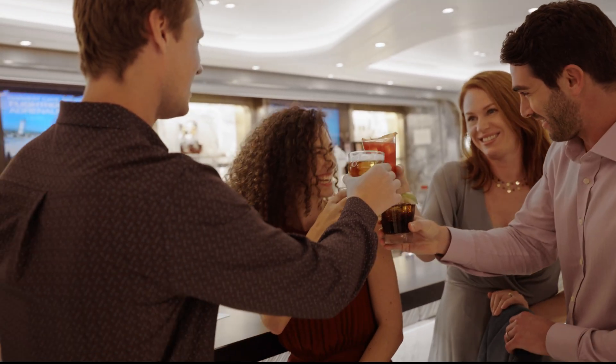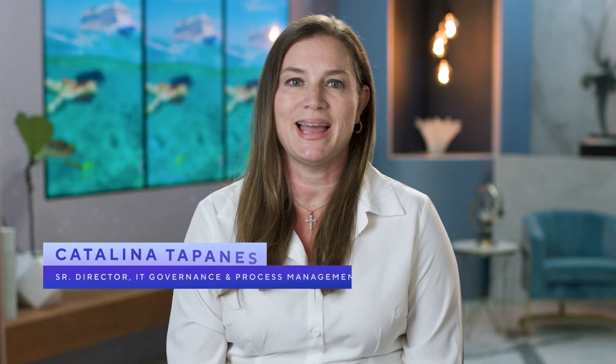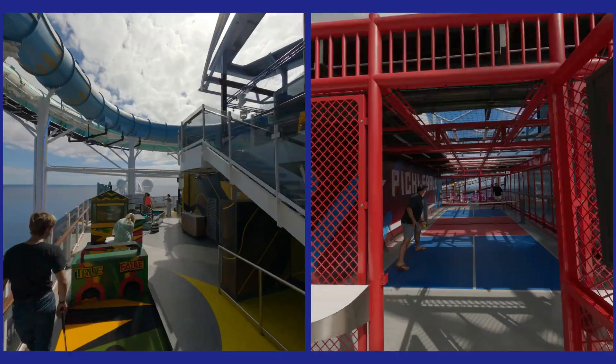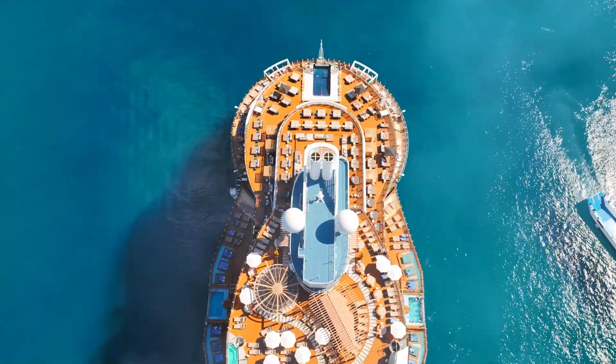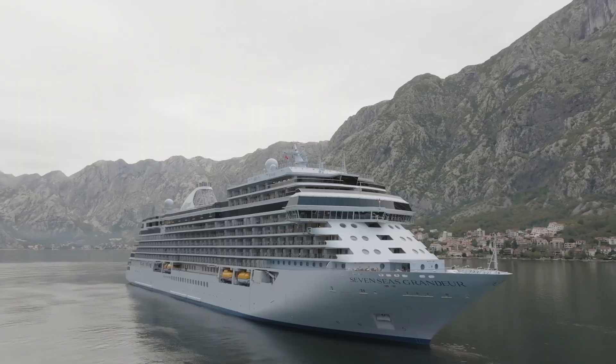People share their big moments with us. Thousands of memories are being made at sea, so we need a solution that can handle whatever it takes to go above and beyond for our guests. At NCLH we operate three award-winning cruise lines that offer more at sea: Norwegian, Oceania, and Regent Seven Seas.